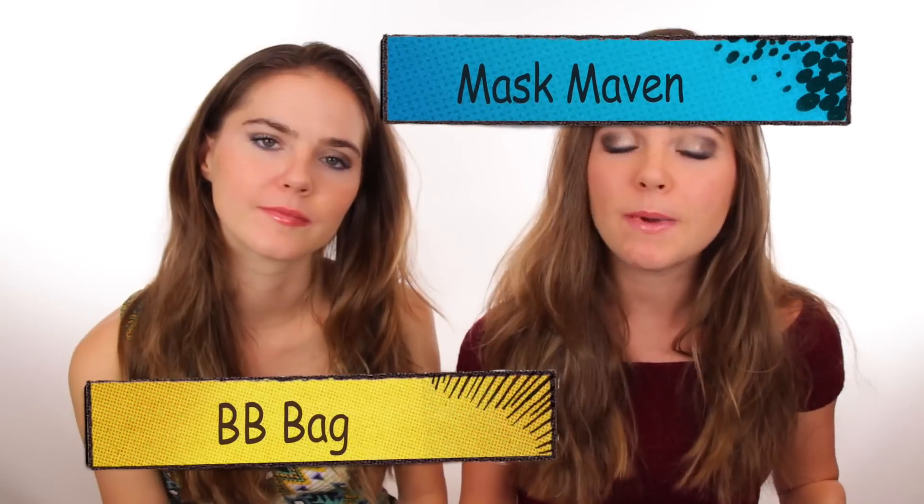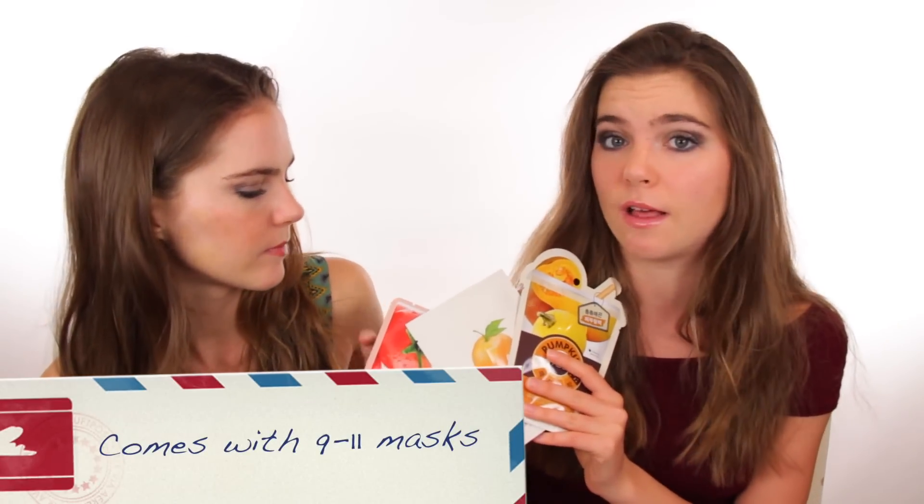Boutique has two different subscriptions: the BB bag and the mask maven. The BB bag comes with six to eight full-size makeup products and a lot of their makeup is paraben-free, so we totally recommend that. The mask maven comes with 9 to 11 masks — these are so much fun, I love them.